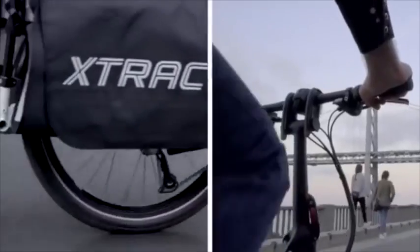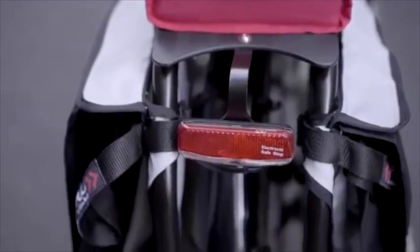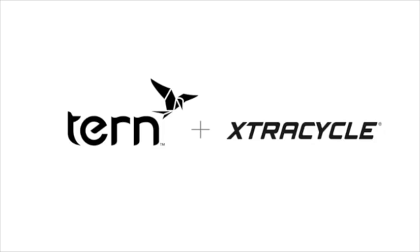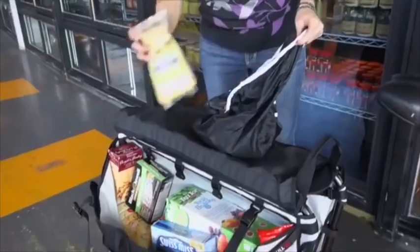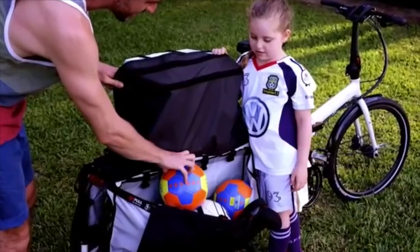It's rare for established bike companies to collaborate on a new product together, especially to grow a new category that is barely recognized by our industry. We at Turn and Extra Cycle each brought our unique strengths together. It was a natural partnership because we shared the same vision: removing barriers to urban mobility.